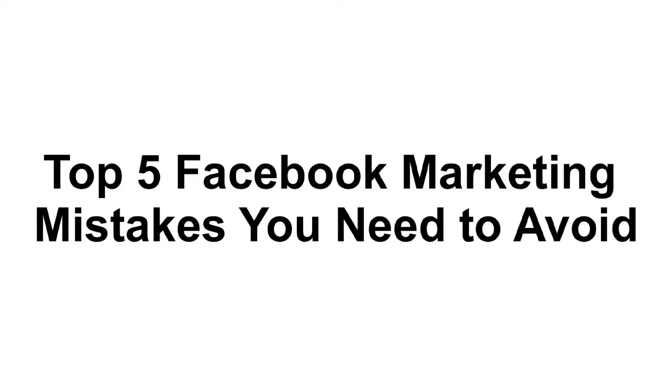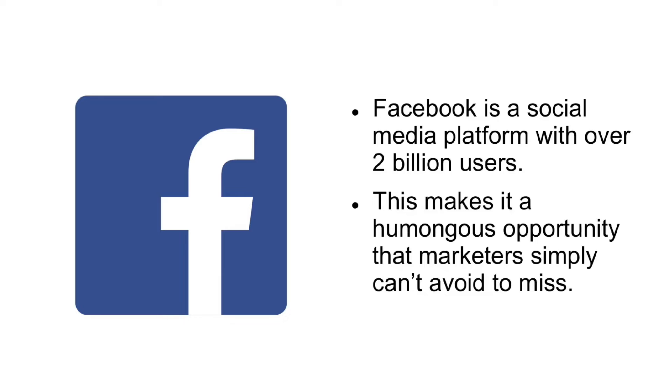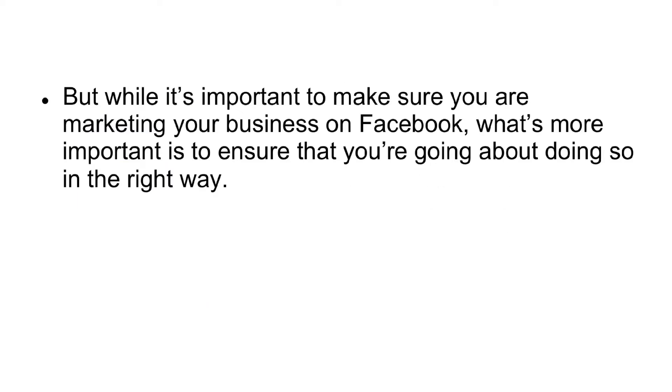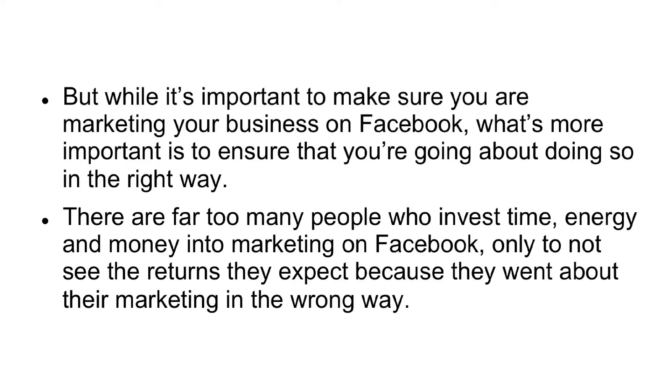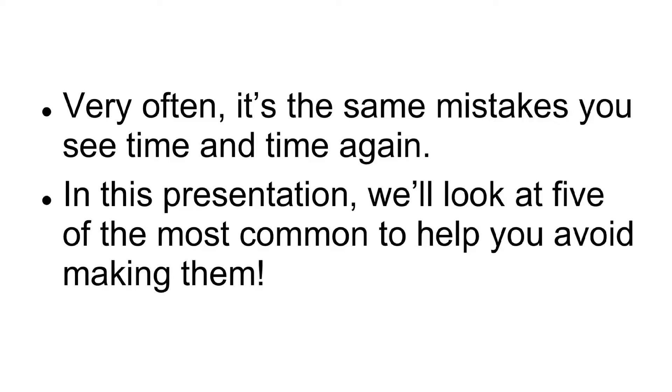Top 5 Facebook Marketing Mistakes You Need to Avoid. Facebook is a social media platform with over 2 billion users. This makes it a humongous opportunity that marketers simply can't afford to miss. But while it's important to make sure you are marketing your business on Facebook, what's more important is to ensure that you're going about doing so in the right way. There are far too many people who invest time, energy, and money into marketing on Facebook, only to not see the returns they expect because they went about their marketing in the wrong way. Very often, it's the same mistakes you see time and time again. In this presentation, we'll look at five of the most common to help you avoid making them.